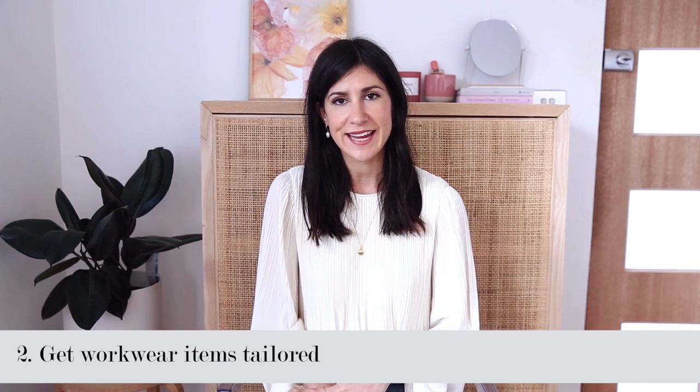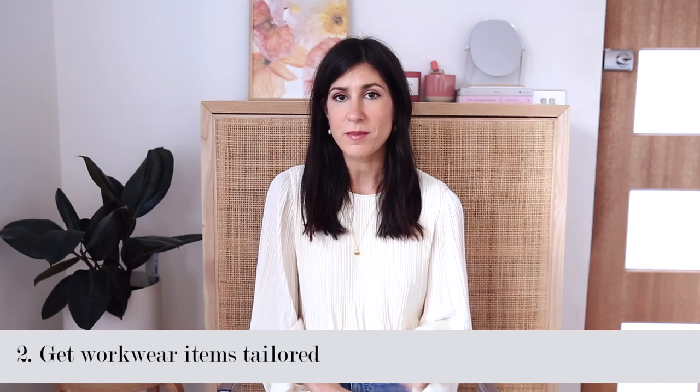My next tip is to get items tailored. Say, for example, you are out sale shopping for your work wardrobe and you find a really great skirt, dress, or some trousers which fit you really amazingly, however they are just a little too long. I would recommend biting the bullet, purchasing it and incorporating the fee of getting that item tailored into the overall cost. I find this is a really simple tool to make any item look like it's made for you. I would recommend finding a tailor nearby with reasonably fast turnaround times that isn't too expensive but does a good job — you can find reviews on Yelp.